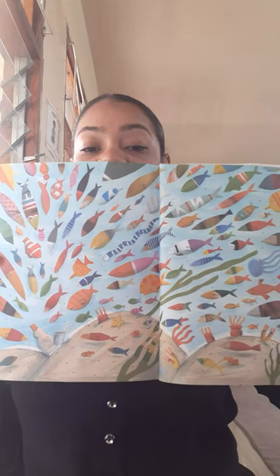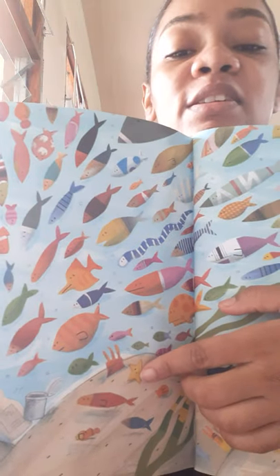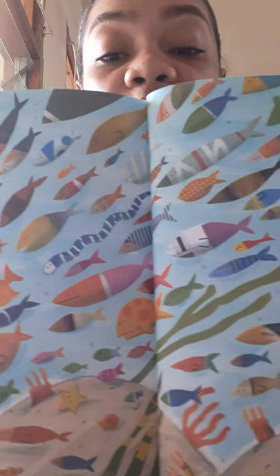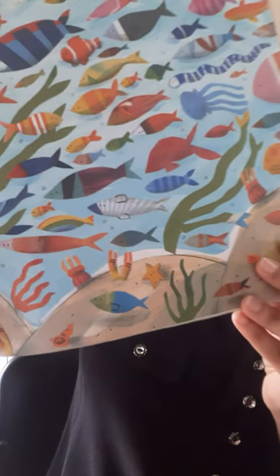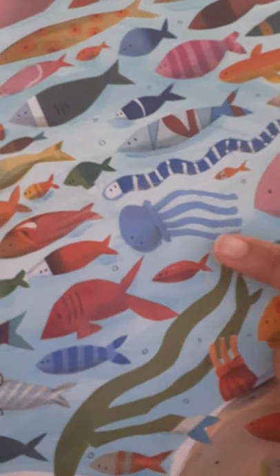Can you see the starfish? Yes, there it is! What about the jellyfish? There it is. What about the clownfish? Oh, where's the clownfish? Can you see the clownfish? There it is — well done! Okay, let's find the three again. Where's the starfish? There it is. What about the jellyfish? Correct. And what about the clownfish? Can you see the clownfish? Yes, there it is!